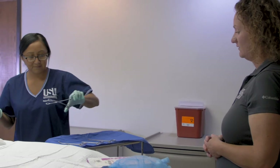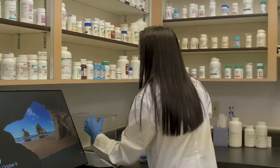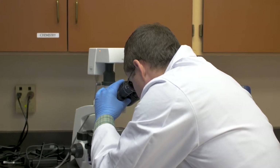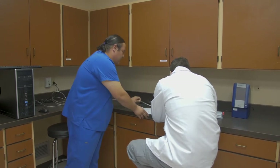We actually went into the communities and asked where the need was, and these programs were developed based on need in the Four Corners area. The nice thing is that they are stackable credentials — if you get a phlebotomy certificate, you can add on to get your medical assistant or surgical technician. If you can wear many hats in this area, you're very valuable because it's very hard to recruit people for rural Utah, especially on the Utah Strip of the Navajo Reservation. The people that live here love this area, they want to stay, and they become very valuable in their communities.